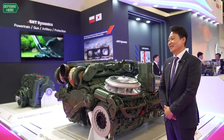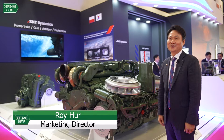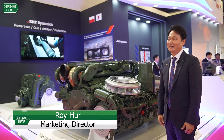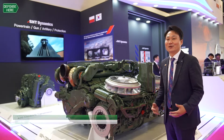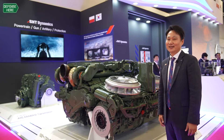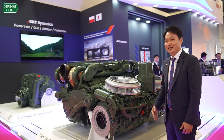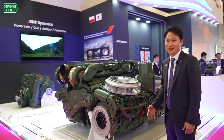Welcome to the S&T Dynamics booth. My name is Roy He, Marketing Director of S&T Dynamics. I would like to introduce our company as a powerhouse of technology in the defense field. Let me introduce and explain about our product here.